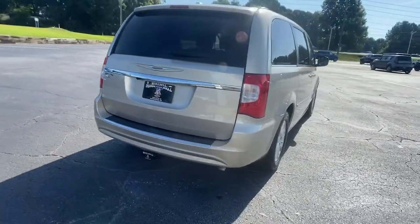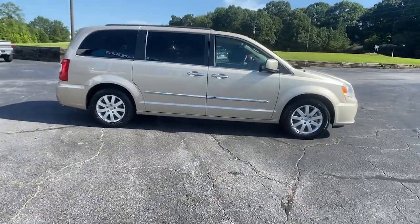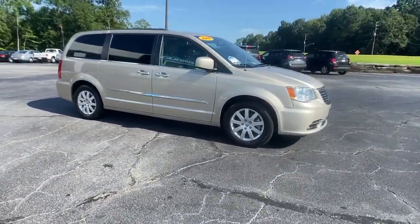Daily errands and road trips are easier and more relaxing than ever before in this handsome, well-built minivan. The following are some of this vehicle's highlighted options.